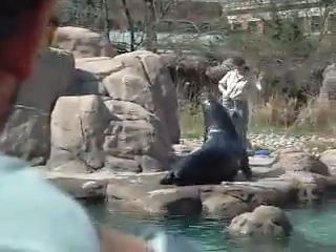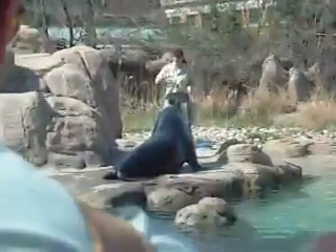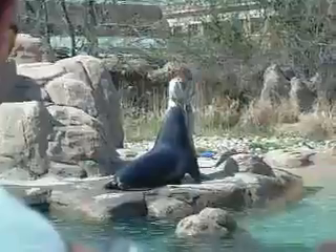Now don't worry that you won't see the pups getting any fish. Sea lions are mammals, and the pups nurse from their mothers for a year or more before feeding on their own.